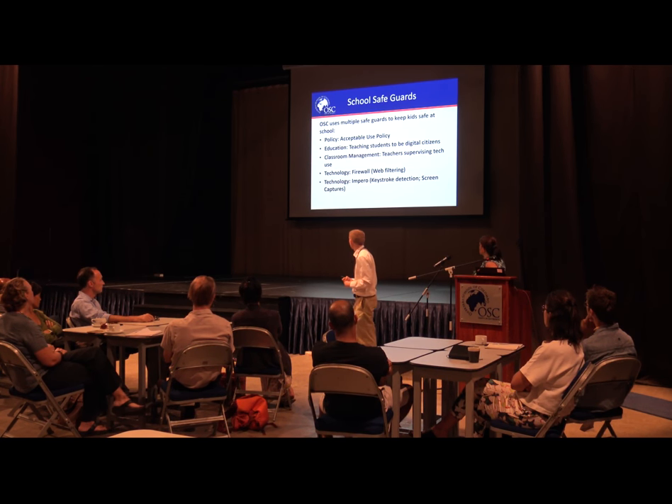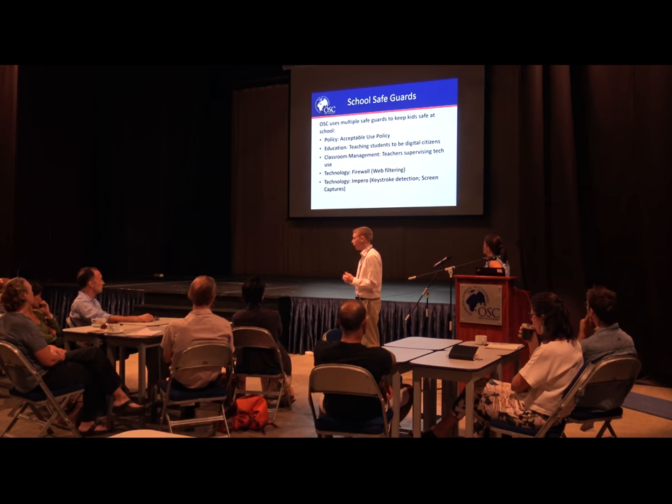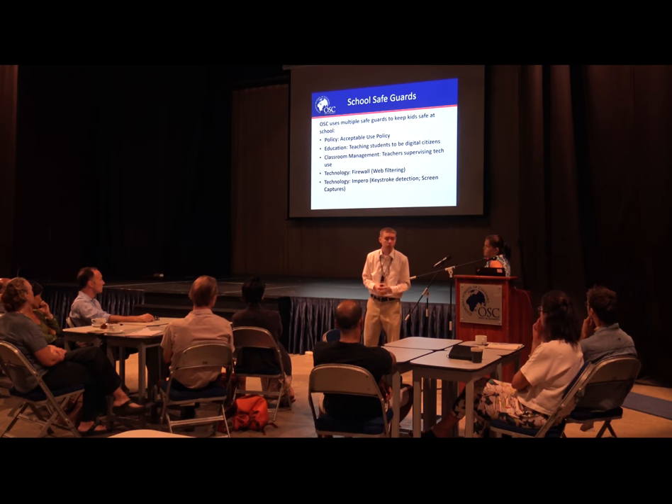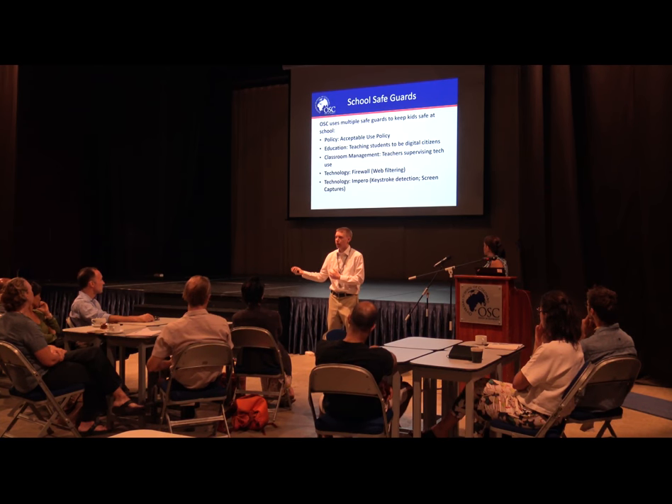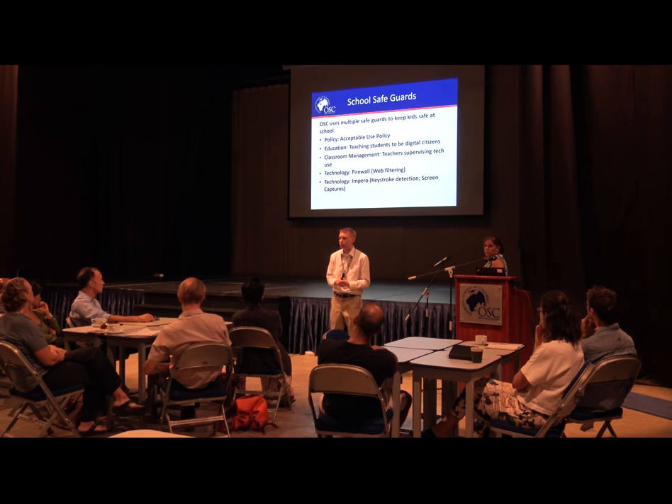In addition, we have a few things running in the background for added layers. The first is a web filter called Palo Alto — an absolutely amazing firewall system. We changed to it this summer and I haven't had any issues yet with kids breaking it. There's a lot more reporting capability now, so if there is an incident, I can respond to it much more effectively.